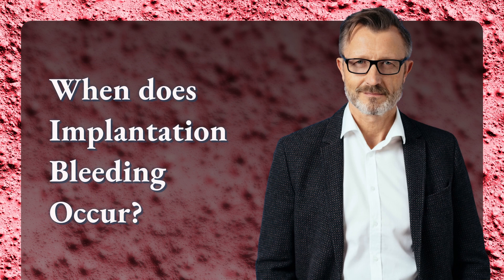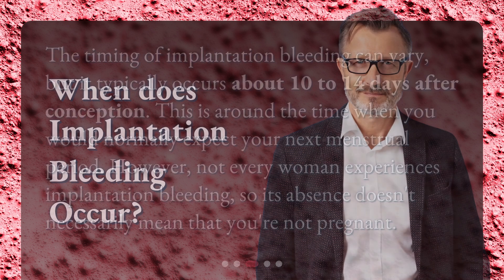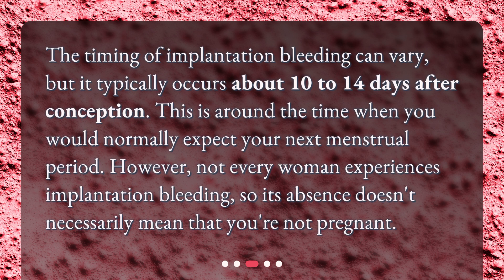When does implantation bleeding occur? The timing of implantation bleeding can vary, but it typically occurs about 10 to 14 days after conception. This is around the time when you would normally expect your next menstrual period. However, not every woman experiences implantation bleeding, so its absence doesn't necessarily mean that you're not pregnant.